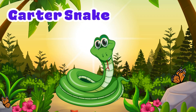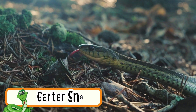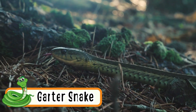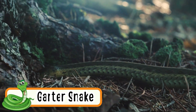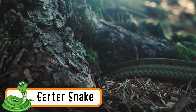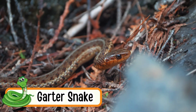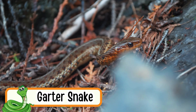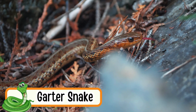Garter Snake. Garter snakes are thin, small snakes. They crawl on grass and soil. They are harmless to people. Garter snakes eat insects and worms. They like warm sunshine.